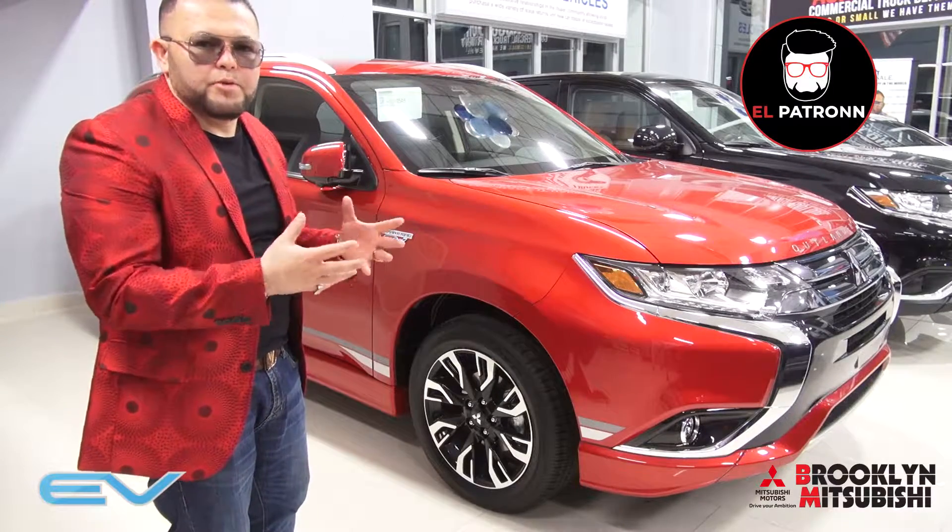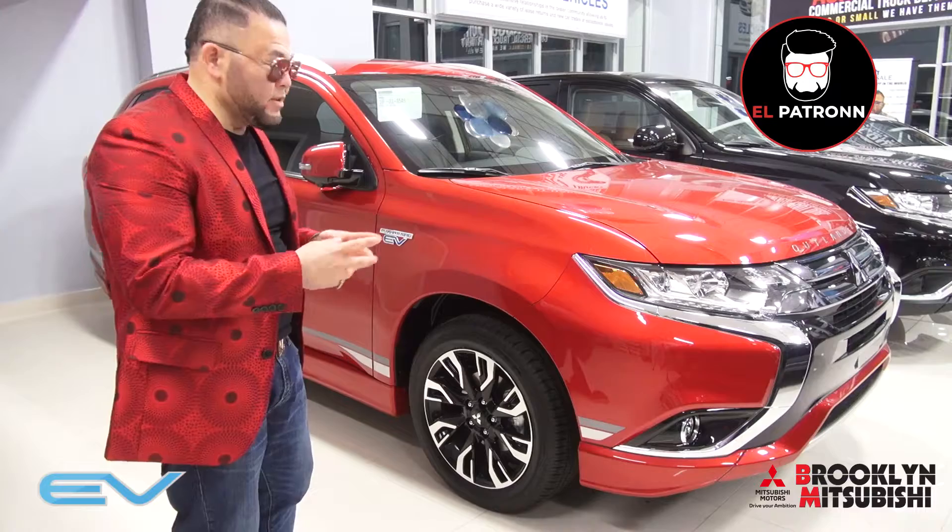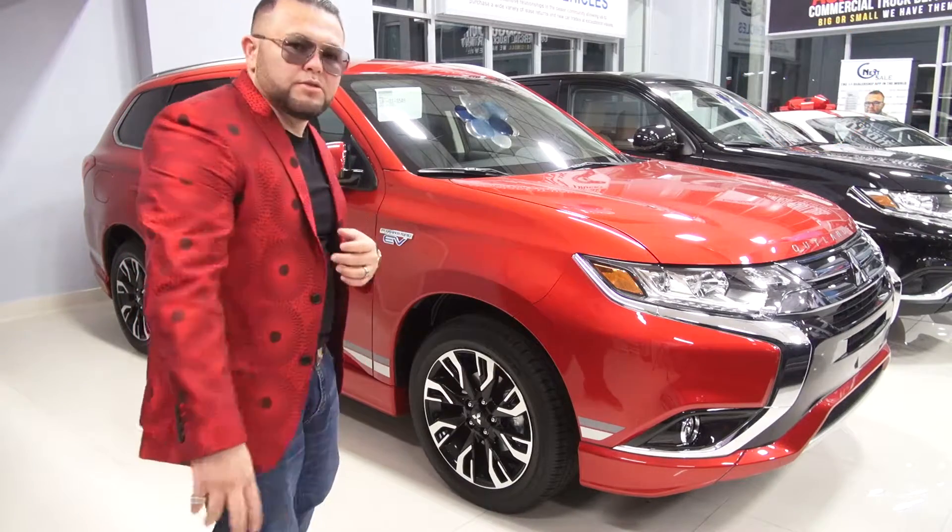It's a very cool vehicle, very versatile. You can take it pretty much anywhere with your family, and you can go camping too, so it's a pretty cool truck. Alright, hope to see you soon. Bye!